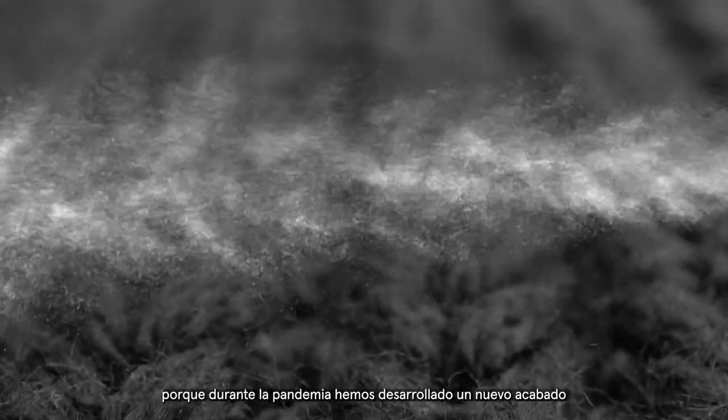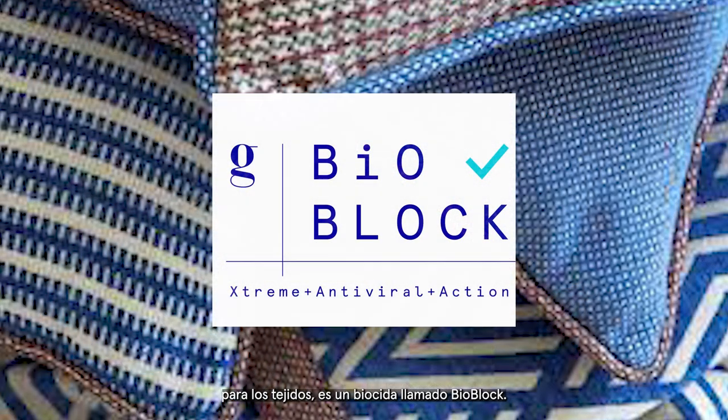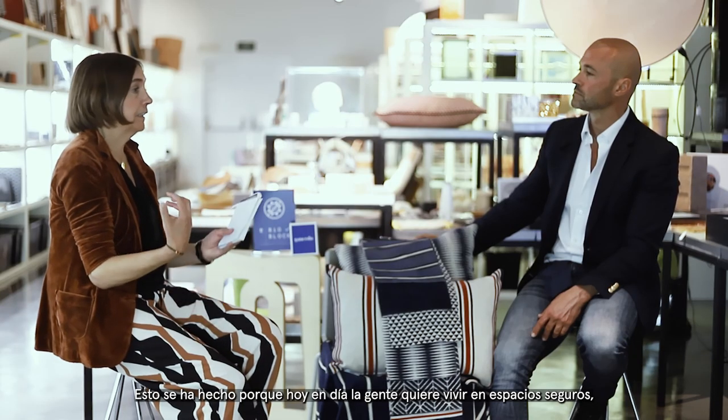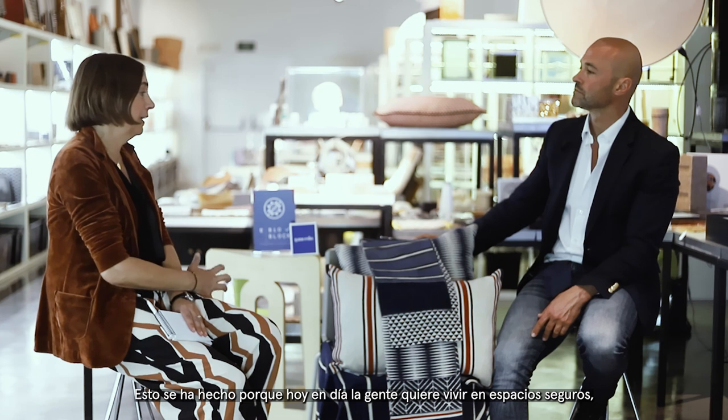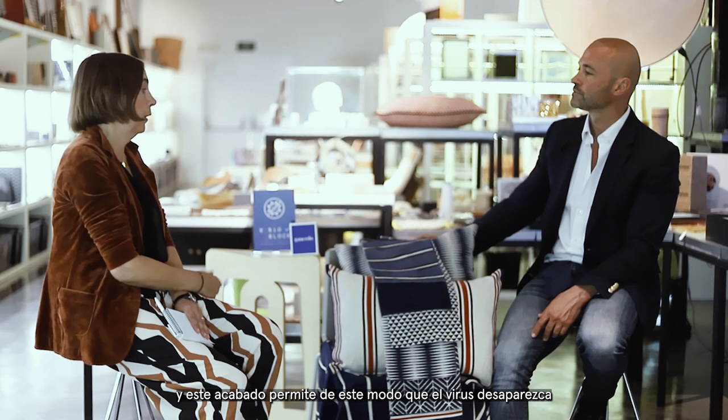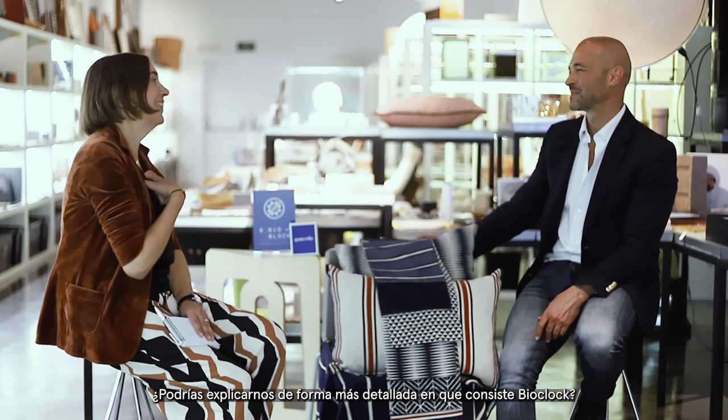I'm standing here because during the pandemic, we have developed a new finishing for fabrics. It's called VOBlock. This is because people want to live in a sanitary place, and this finishing allows the virus to disappear. I don't know if you can explain it better — what about VOBlock? What is it?